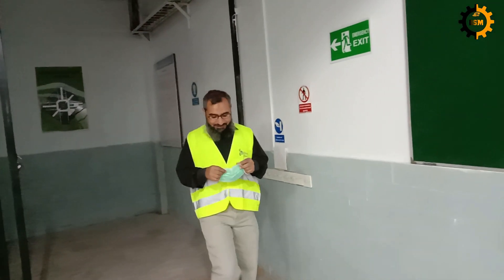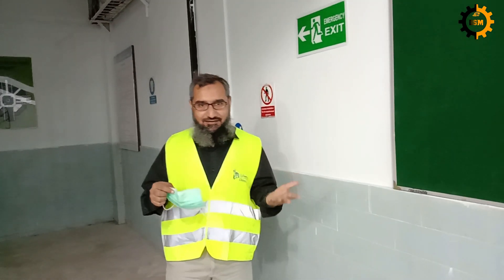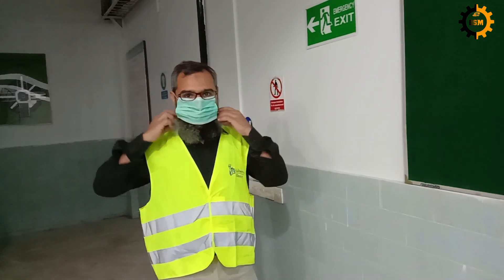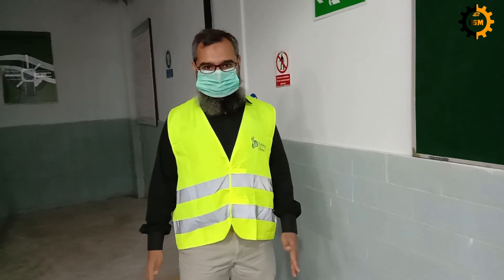Hello everyone! Welcome to the Mechanical Workshop. We will have a visit of the Mechanical Workshop. First thing, you have to put on the mask because these days everybody has to be careful for virus protection.